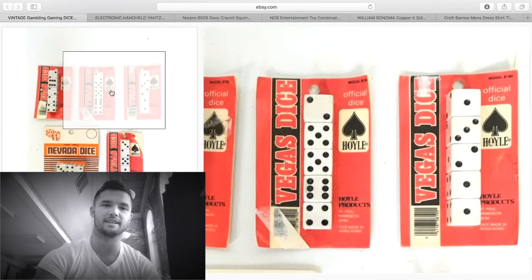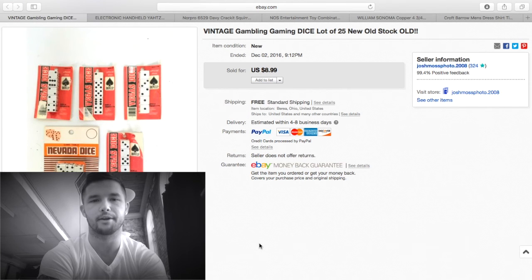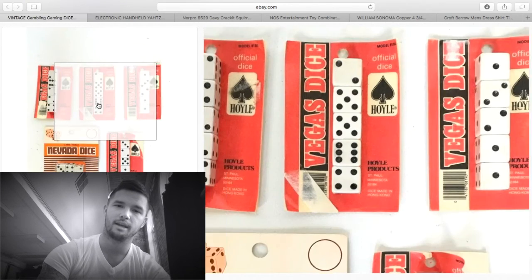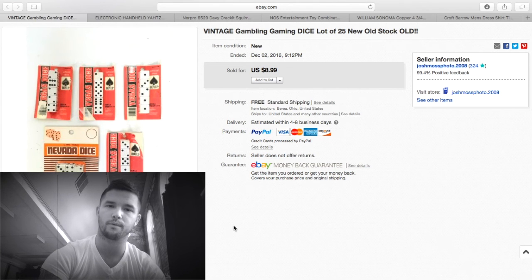Vintage dice — I watched a video by Casey a while back and he said dice sell. I stumbled on these and got all five for a dollar. I didn't do very well on them though. I would never waste my time on them again; by the time I shipped them and took pictures I made about two or three dollars. Not really worth it.